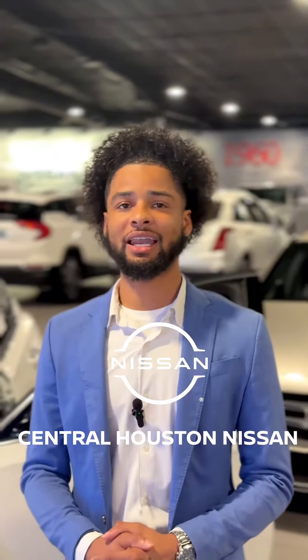Hi guys, this is Trey here at Century X to Nissan, and today we're going to be going over the 2021 Cadillac TT5 Premium Luxury.